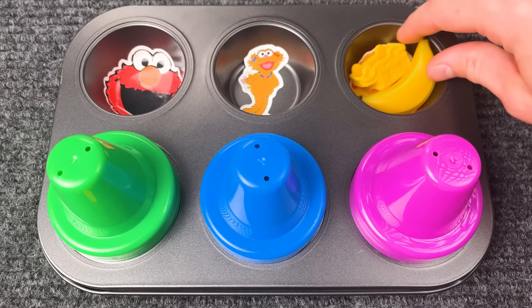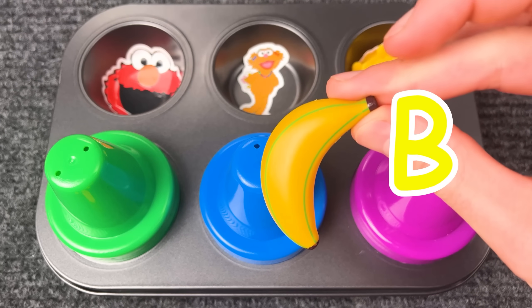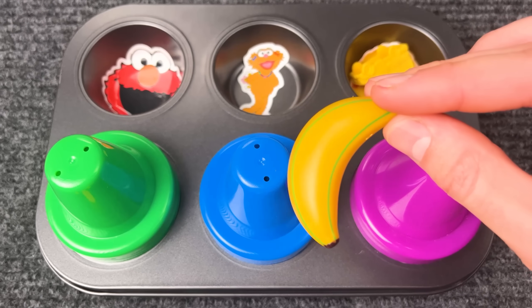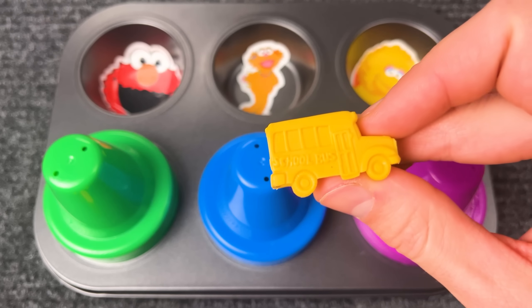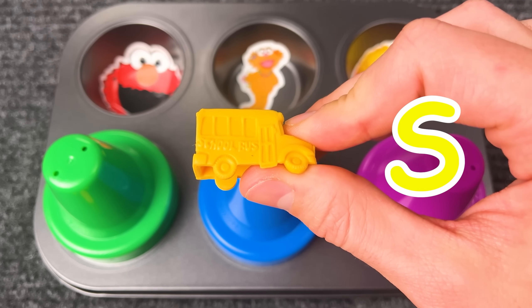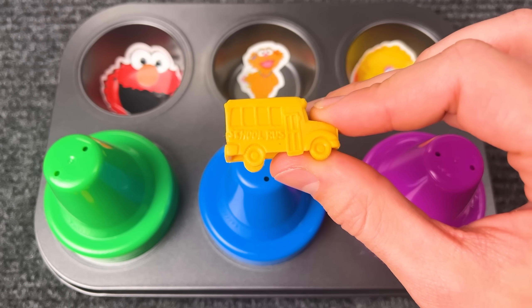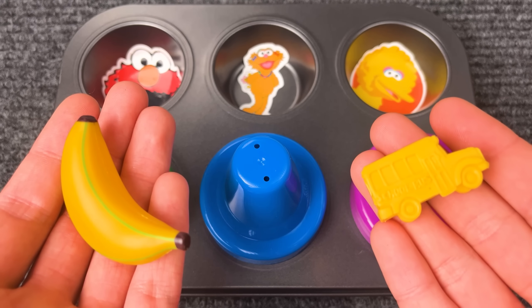What do you like, Big Bird? This yellow banana! Banana starts with the letter B. Bananas start with the letter B. School bus jelly — school bus starts with the letter S. Those are some delicious snacks — I would love to try that!